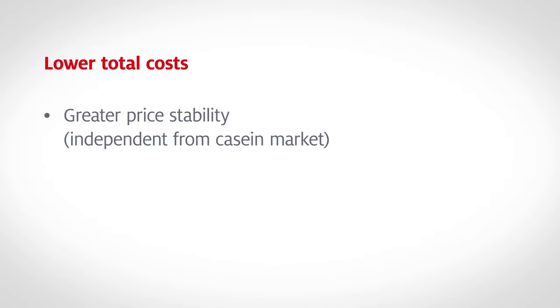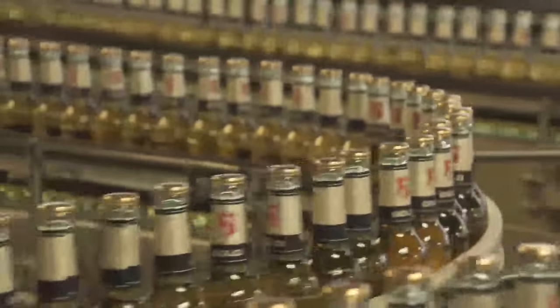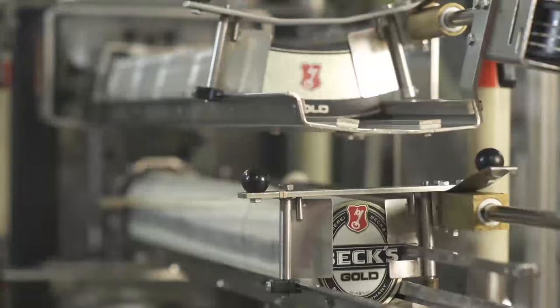Greater price stability independent of the casein market. More efficient production thanks to improved mileage and capacity utilization. Innovative casein-free AQUETS XP opens up new opportunities for the beverage industry to ensure economical and sustainable production, all while delivering excellent quality for the consumer.